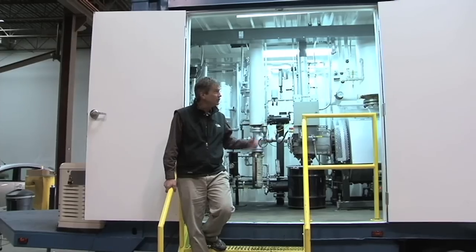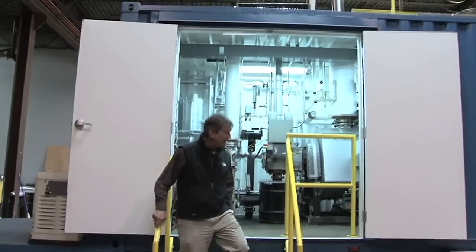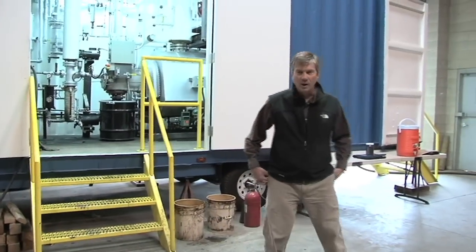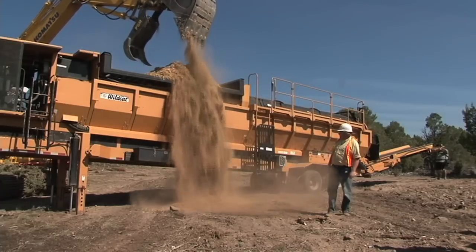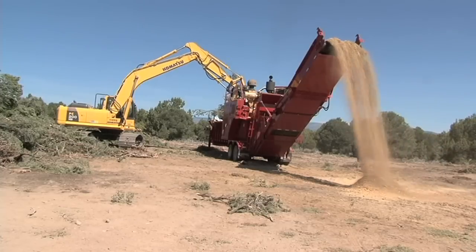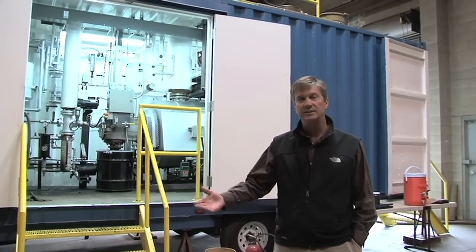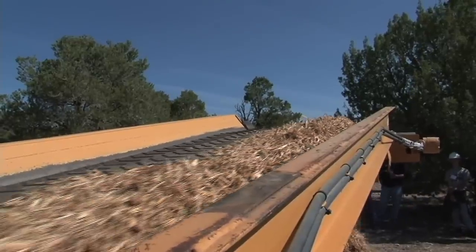We mounted it inside of this storage container and we put wheels on it, as you can see. And this way we can drive it around. Our goal is to process woody biomass. The idea is that wood is mostly air and water — it's really hard to haul. You can't afford to bring it out of the woods, so we bring this machine into the woods and we can process this material in the woods and haul out these higher value products.